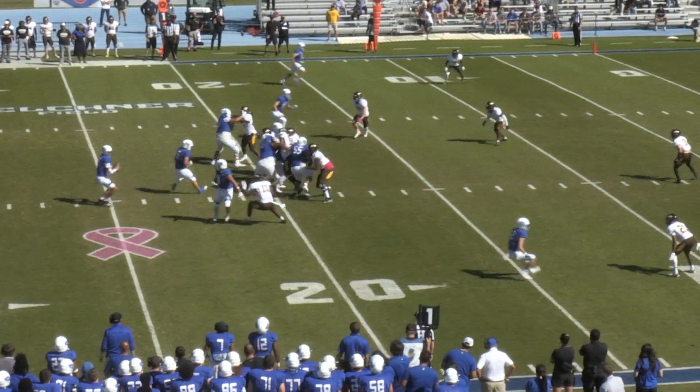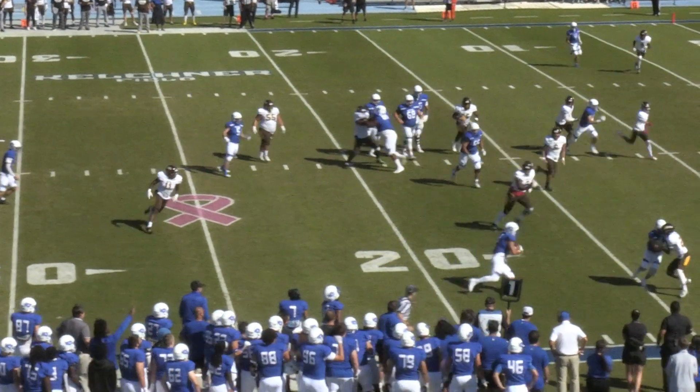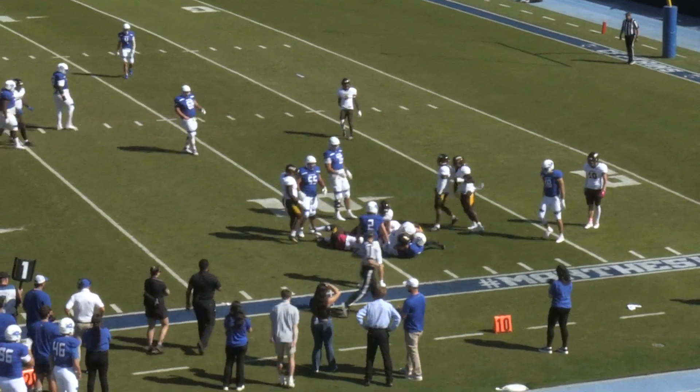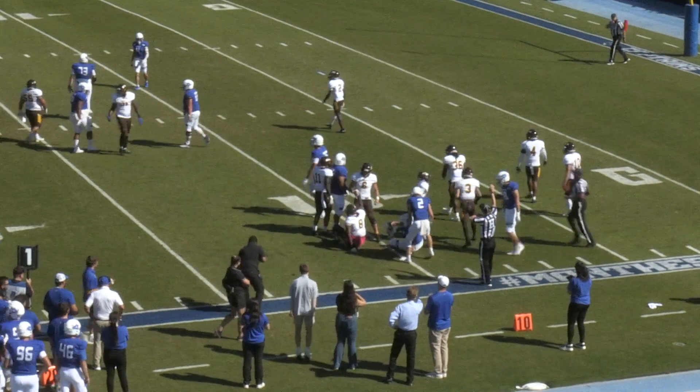Viernes now stops in the slot left. They fake the handoff to Gunner White, flip the ball to the near side. Making the catch is Viernes. The tight end stretches out inside the 10 and gets down to about the 9 yard line, just shedding a tackler.